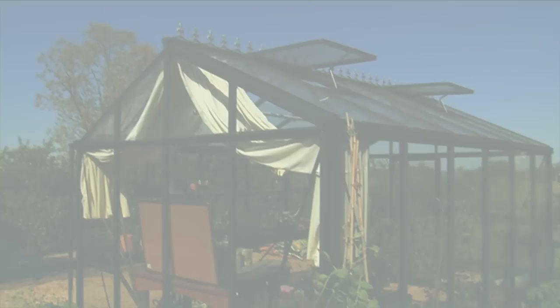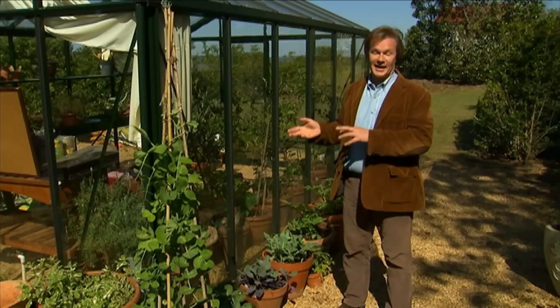When it comes to structure, no matter where I'm gardening — whether it's for a client, here at the Garden Home Retreat, or at my home downtown — I really like buildings that serve both beauty and function. And that's the way I consider this little hobbyist greenhouse.